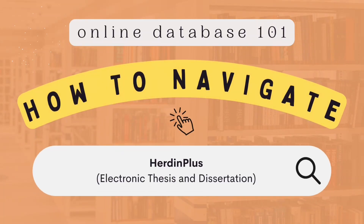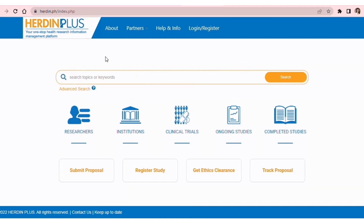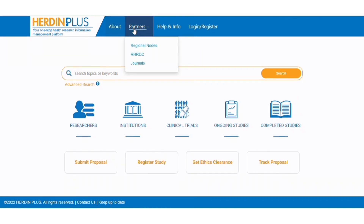Welcome to Online Database 101. This is how you can navigate the Herdn Plus website. On the upper part, you can see the About, Partners, Help and Info, and Login or Register options.